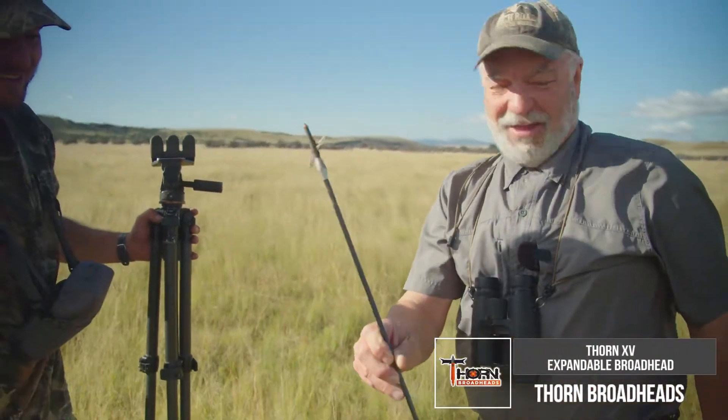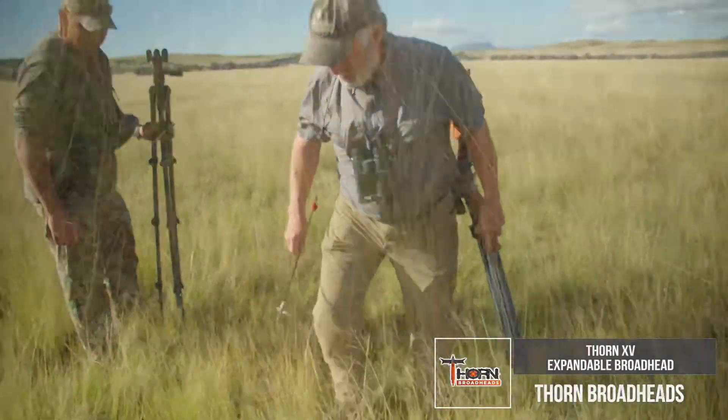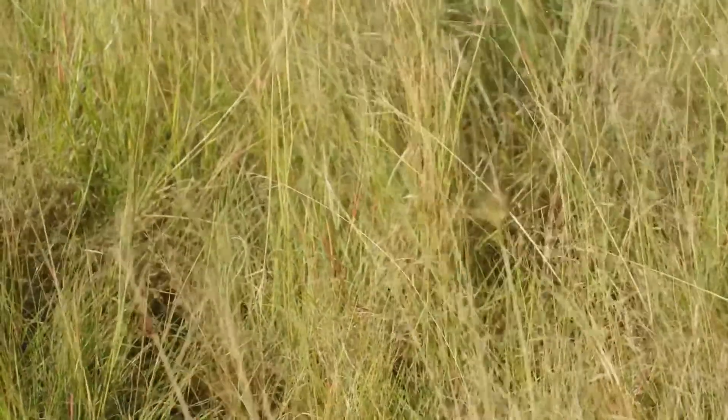Covered in blood. In the blood. Look at this. The blood one. Here we go. Oh yeah, yeah, yeah.